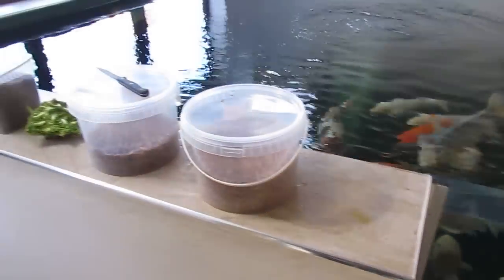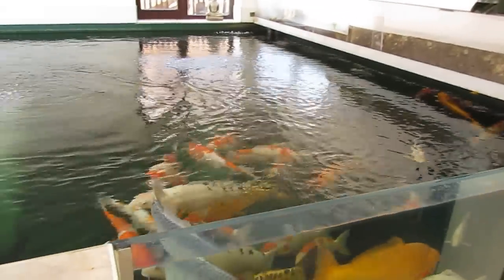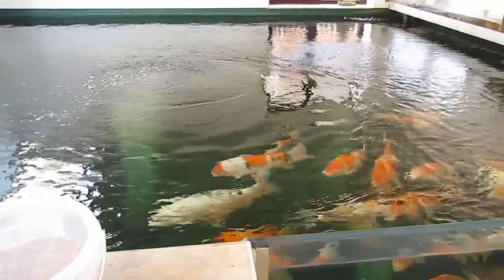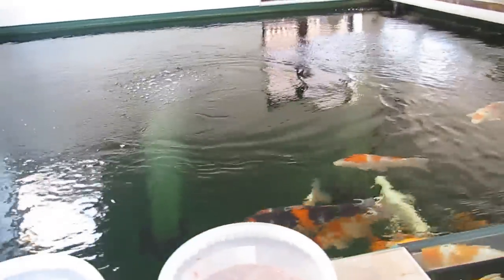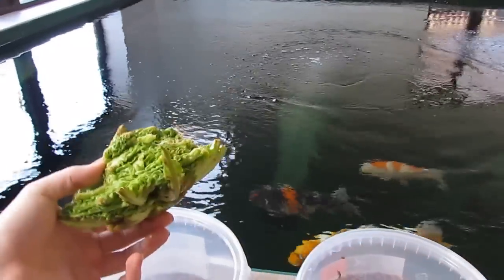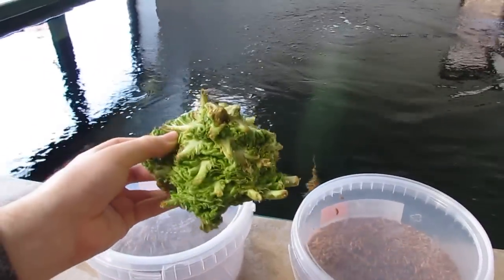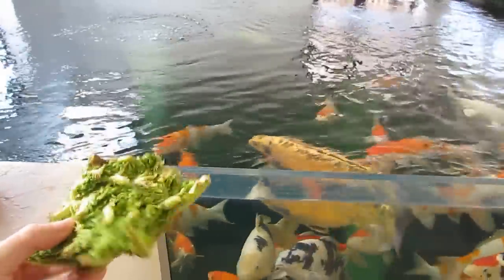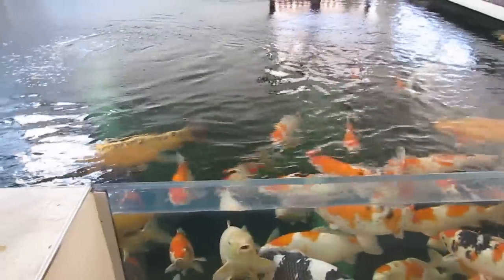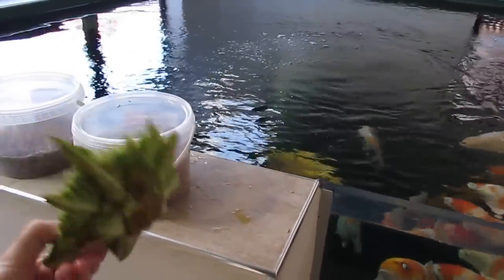Another thing I also like to do is - in most of my videos you'll notice there's a cabbage in the water. Today there isn't because I took it out yesterday. That's what's remained of a cabbage that was in for about three days. It really depends on the cabbage - some cabbages they actually won't eat and some they'll just go nuts on. It's just weird. But this one they quite liked. I've seen them eat the entire thing.